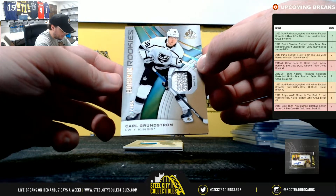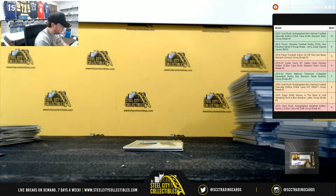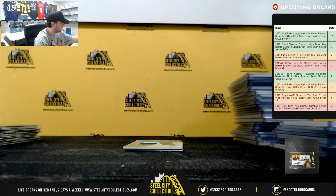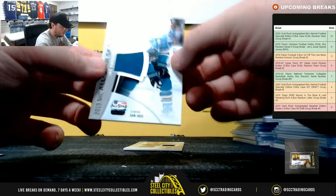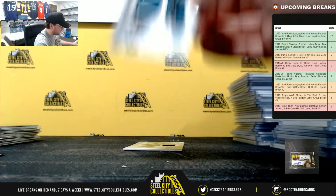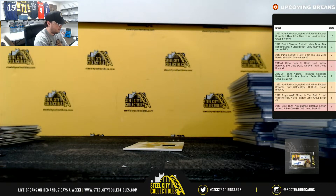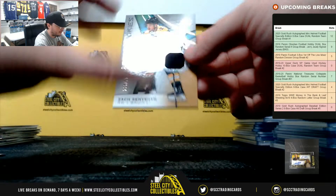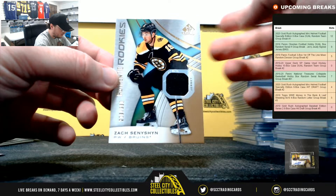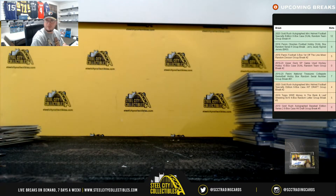Authentic rookie patch, Carl Grunstrom for the Kings, numbered to 65. And the Kings go to Owen. Now we have Joe Pavelski, All-Star Skills Fabrics, going to San Jose — and the Sharks are Chris E. And our final card here is an authentic rookie jersey, Zach Sineshin numbered to 599 for Boston. Going to Larry.